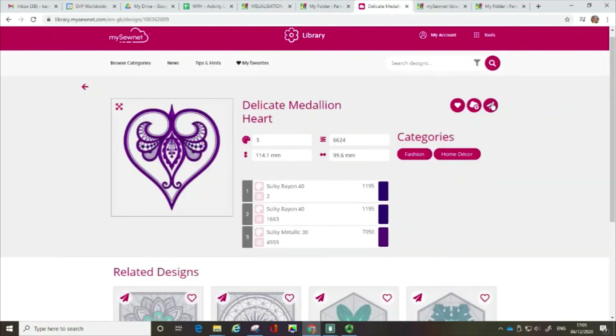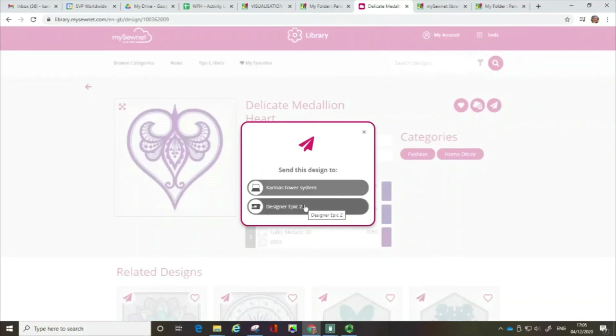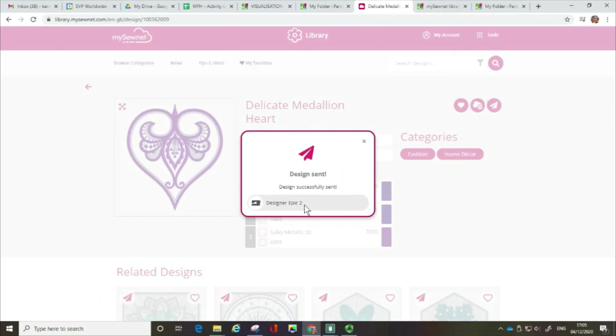The last option here — I'm lucky enough to have a Designer Epic 2, a Wi-Fi enabled machine. If I click on that, you can see the message is saying that the design has been sent to my machine. My machine is turned on upstairs in my workroom, and if I was to go up there now, that design would be on my embroidery machine so I could stitch it out straight away.